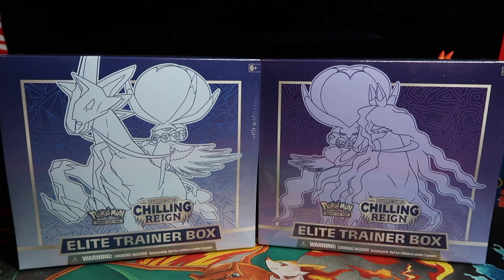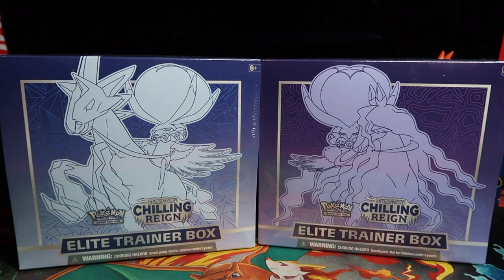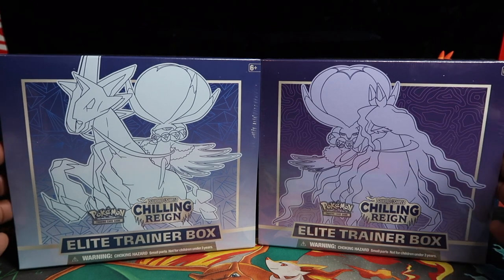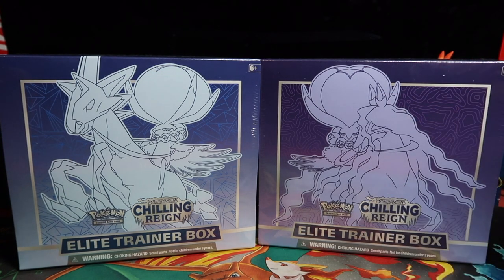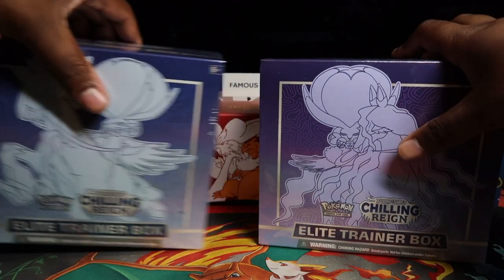Follow MythCollects for free links, or join our YouTube membership for the full community. But let's go - we have Ice Rider Calyrex and Shadow Rider Calyrex ETBs. These release on Friday this week, today is Sunday, so we're uploading on Monday so you can see these a couple of days before release and decide if it's worth pre-ordering or grabbing on release day.